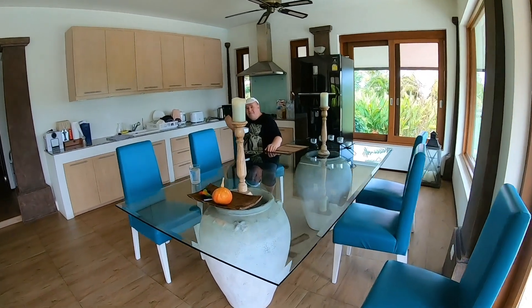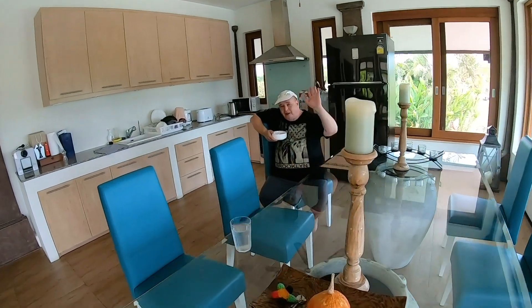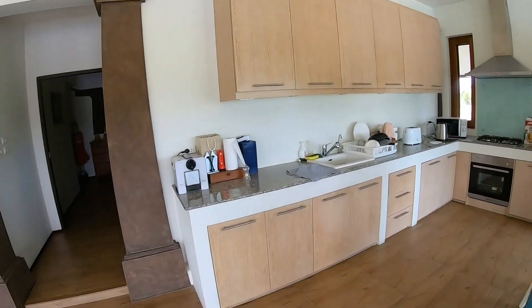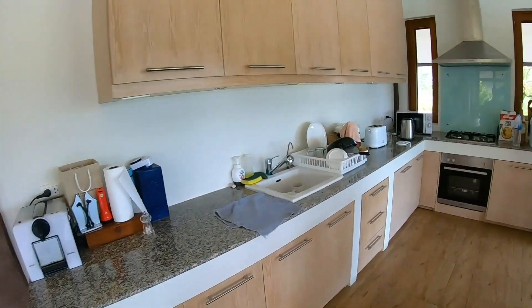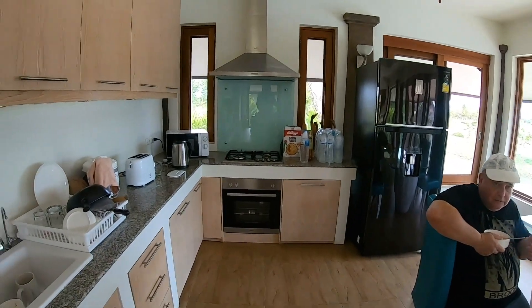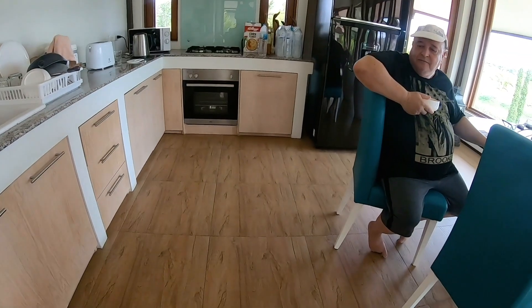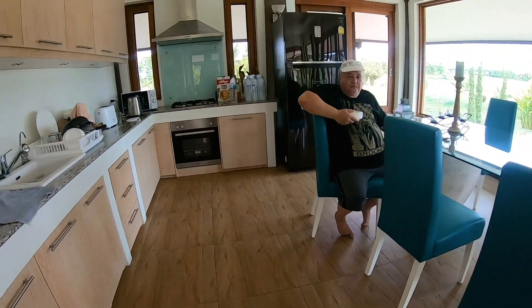Here we have the proud owner knocking down some cornflakes. Good deal. Got a wrap-around style kitchen. My wife had a cooking island in the middle of the kitchen and she liked that. I have no opinion.